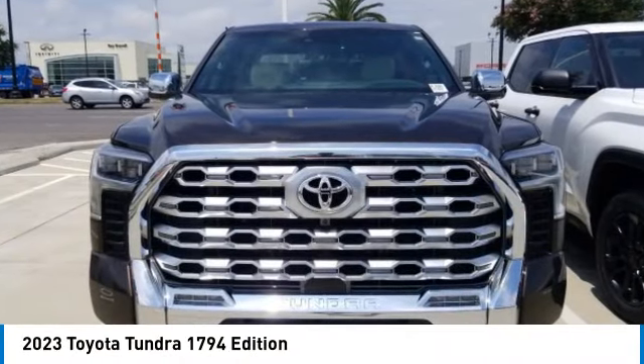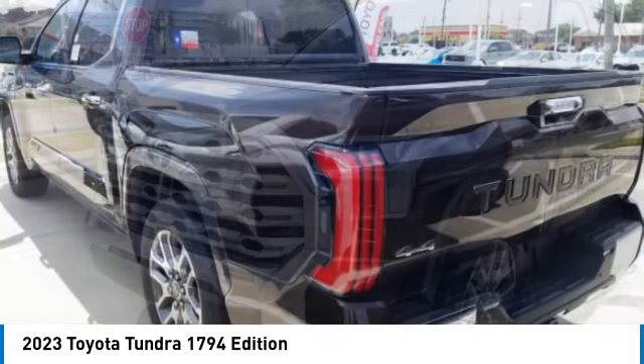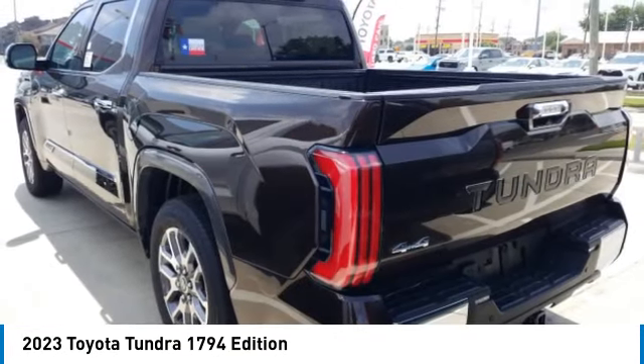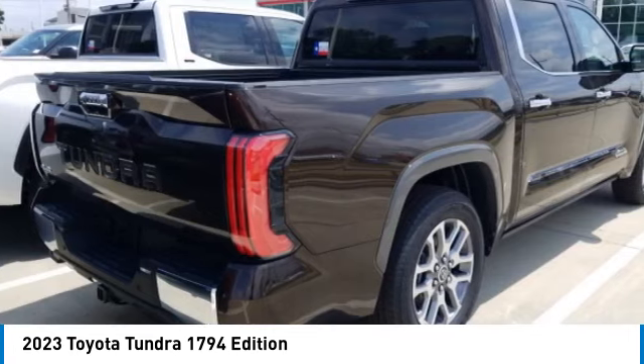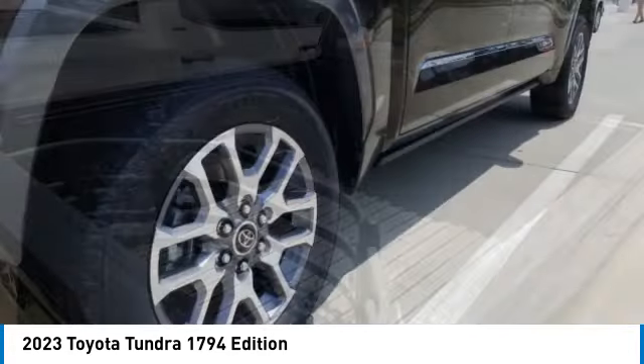Looking for the right vehicle? Check out the 2023 Tundra. Tundra has a number of unique features useful for those using it as a work truck, including extra large door handles, a deck rail system, and an integrated tow hitch.